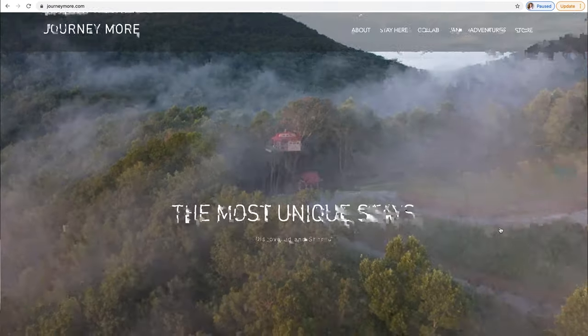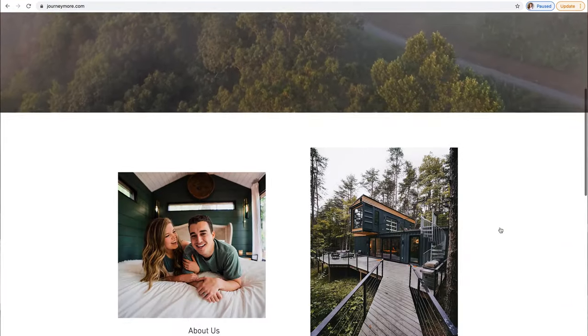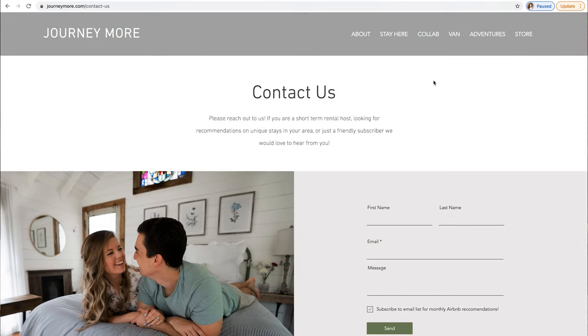You need to come here. If you're a host of an Airbnb or short-term rental and you would like for us to feature your place, you can reach us at journeymore.com. We would love to work with you and we'd love to hear from you. Come journey more with us and we'll see you next time.